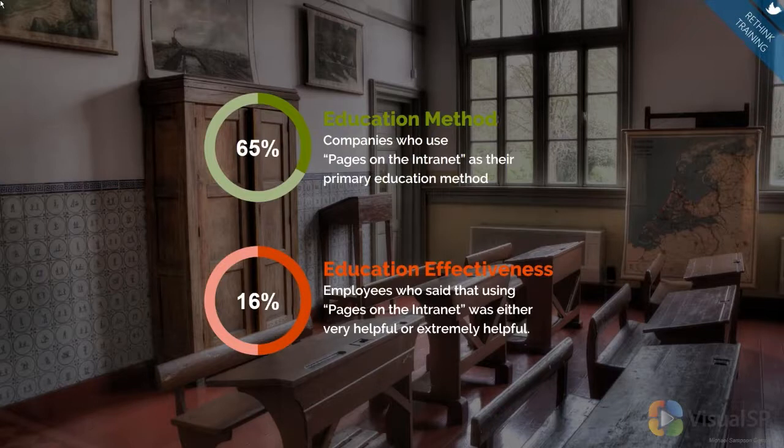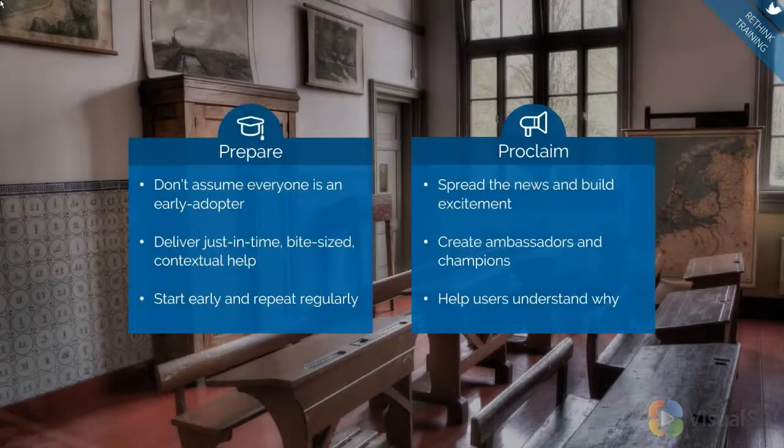There's a time and a place for some of that. But for the most part, we're busy, we're doing more with less, and we've got to figure out how to give users information really quickly. We've got to adapt our education methods and how we're training users to be able to adopt these technologies. So I came up with what I call 'prepare and proclaim.' On the prepare side, not everyone's going to be an early adopter. You're going to have some people that want to adopt it that are part of your pilot group, and on the proclaim side, I would make those your ambassadors and champions.